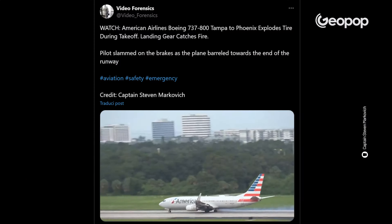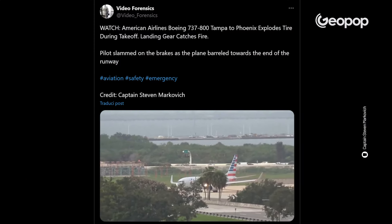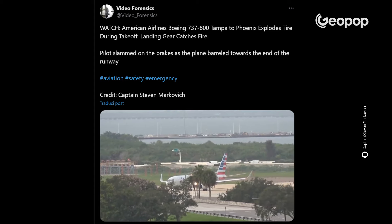The second accident occurred on July 10th and involved the right wheel of an American Airlines Boeing 737-800 headed from Tampa to Phoenix, which caught fire while it was taxiing on the runway. The pilot managed to brake in time, disembarking all 176 passengers safely.